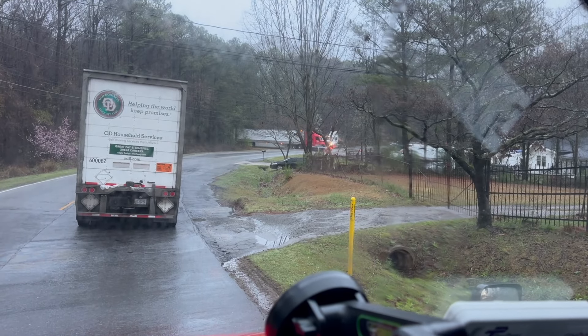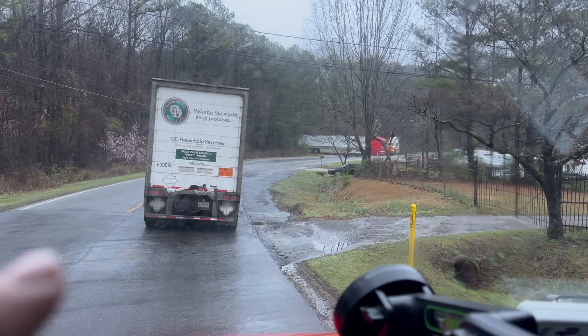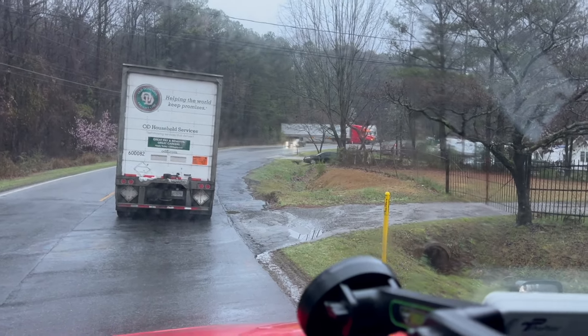A guy in a sleeper cab tried doing the same maneuver, and when he got turned around in the driveway, his rear bumper on the trailer — that ICC bumper — grabbed the guy's fence, whoever lives down there, and ripped his fence up. When it ripped the fence up, it also pulled up underground wire, and he dragged that wire all the way out of the ground, all the way up across the street.